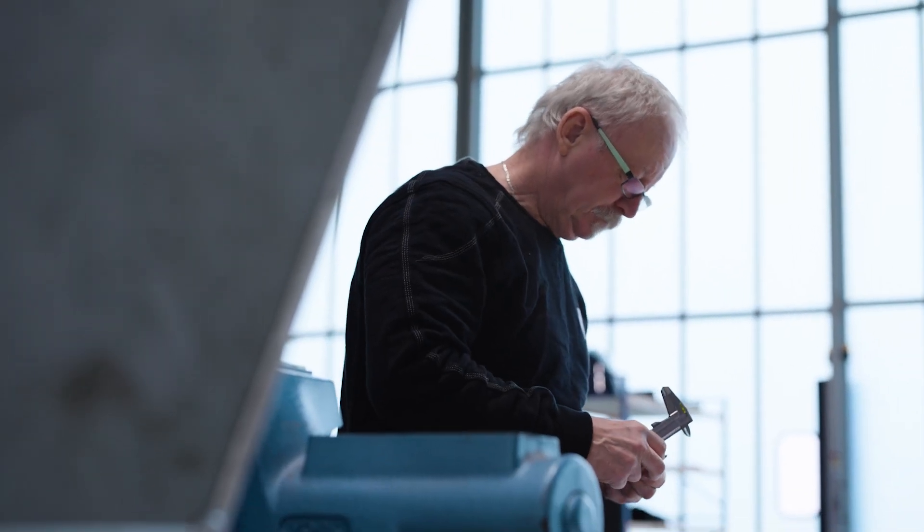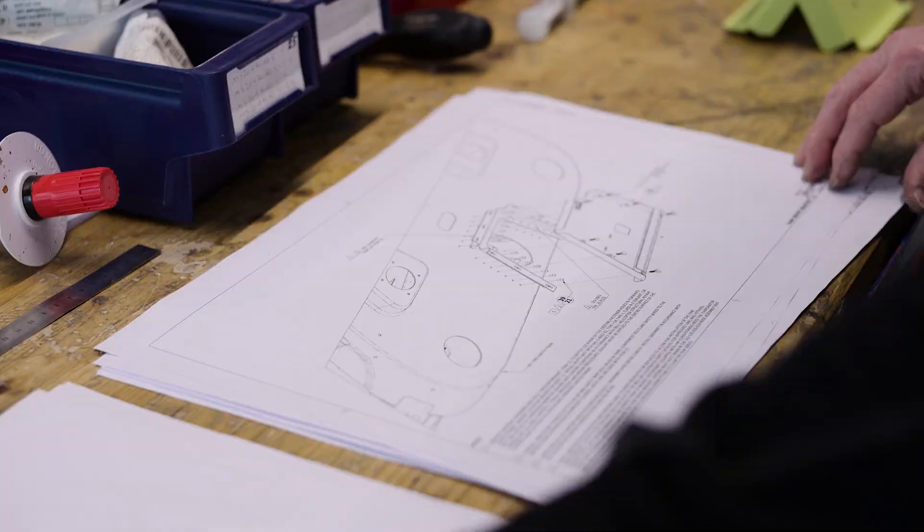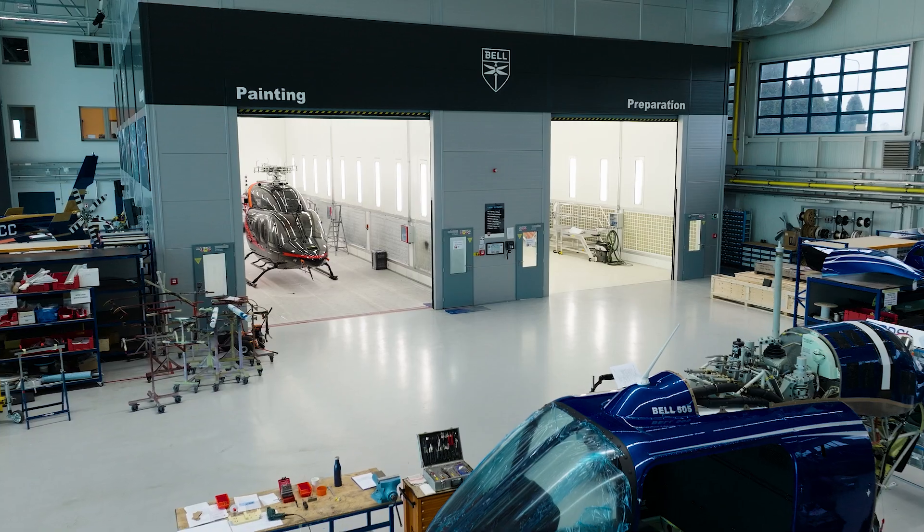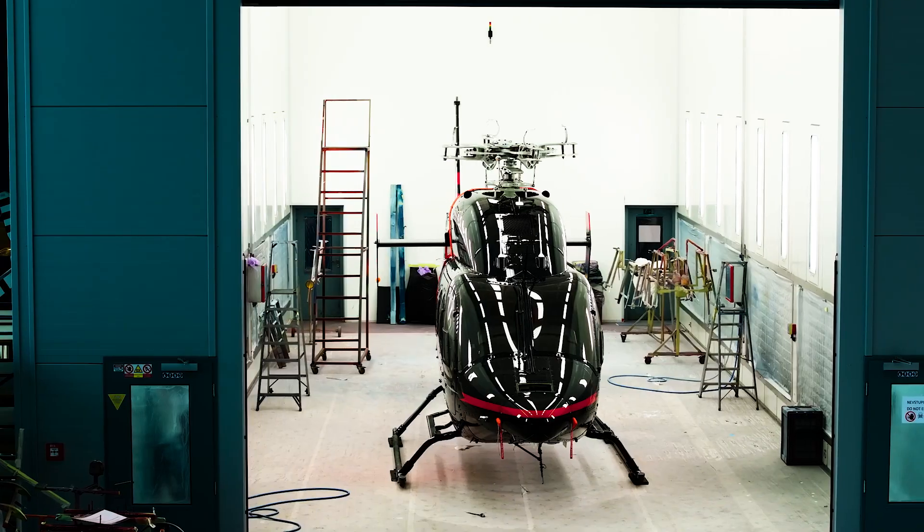What we can focus on here is highly complex retrofits, modifications, upgrades, and special mission equipment installation for the helicopters, according to customer needs. And as you can see behind me, here is a full-paint booth that can fit up to a Bell 525 helicopter.